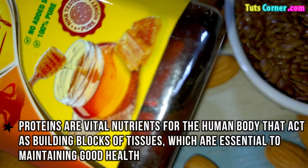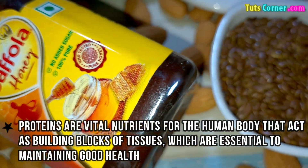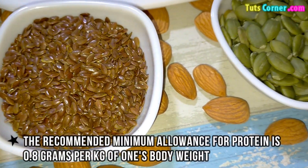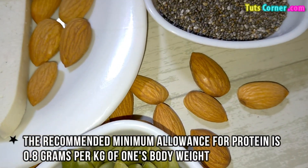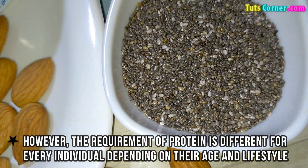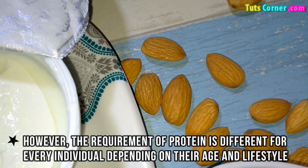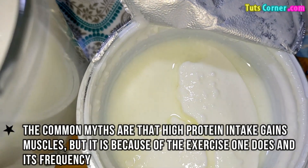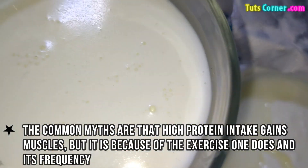Proteins are the vital nutrients for the human body that act as building blocks of tissues, which are essential to maintain good health. The recommended minimum allowance for protein is 0.8 grams per kg of one's body weight. However, the requirement of protein is different for every individual depending on their age and lifestyle. A common myth is that high protein intake gains muscles, but it is actually because of the exercise one does and its frequency.